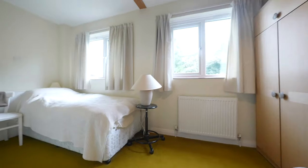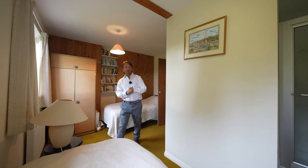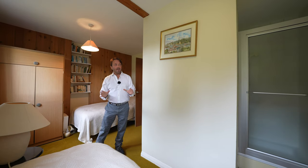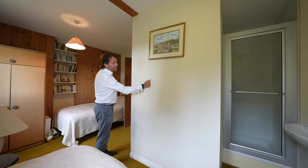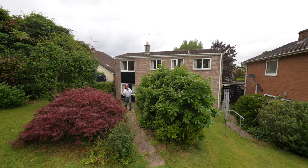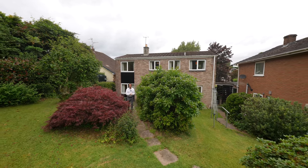The rear bedroom is also adaptable for varied usage — it could be split into two distinct areas, or knocked through to make one large bedroom by removing the built-in cupboard on the landing.